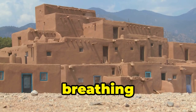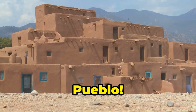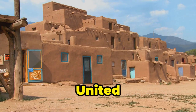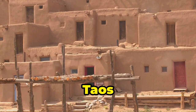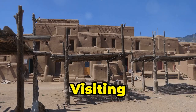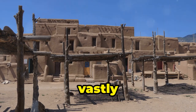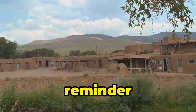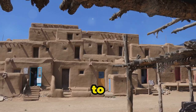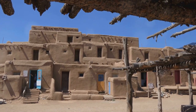Get ready to experience a living, breathing culture that's been around for over a millennium — Taos Pueblo. This UNESCO World Heritage Site is one of the oldest continuously inhabited communities in the United States. For centuries, the Taos people have lived in these adobe buildings, maintaining their traditions and way of life. Visiting Taos Pueblo is a privilege — a chance to learn about a culture vastly different from our own. It's a reminder that history isn't just something you read about in textbooks; it's alive and well. Remember to be respectful, ask permission before taking photos, and embrace the opportunity to learn something new.